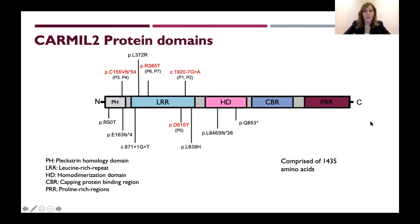This is a diagram of the CARMIL-2 protein domains. There are five domains in this protein and 1,435 amino acids. All patients with combined immunodeficiency have mutations in only the first three domains, and our patient cohort have mutations in the first two domains — the pleckstrin homology domain and leucine-rich repeat domain — which are shown in red.